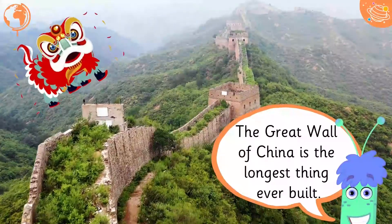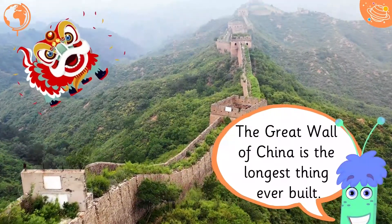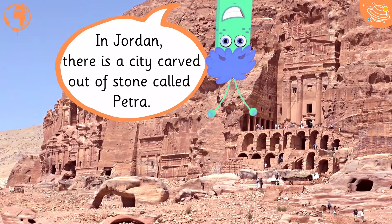The Great Wall of China is the longest thing ever built. In Jordan there is a city carved out of stone called Petra.